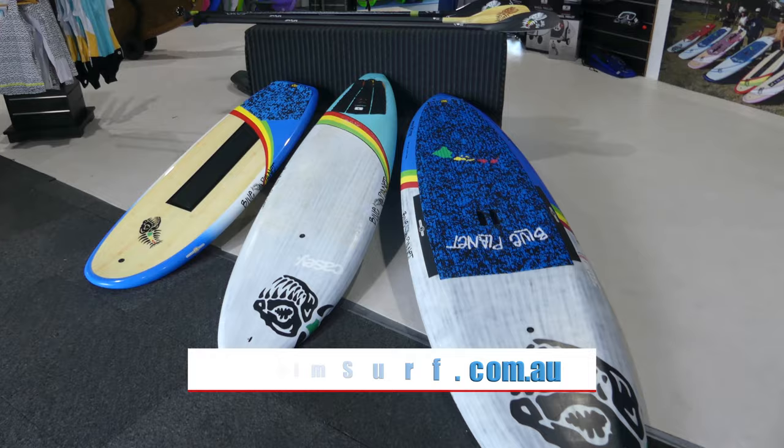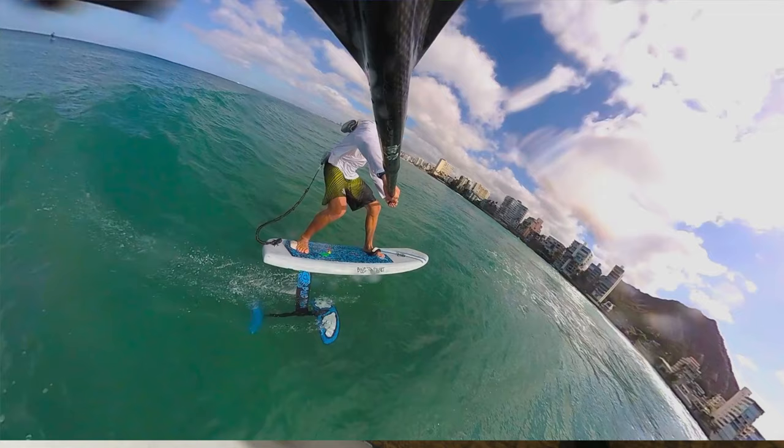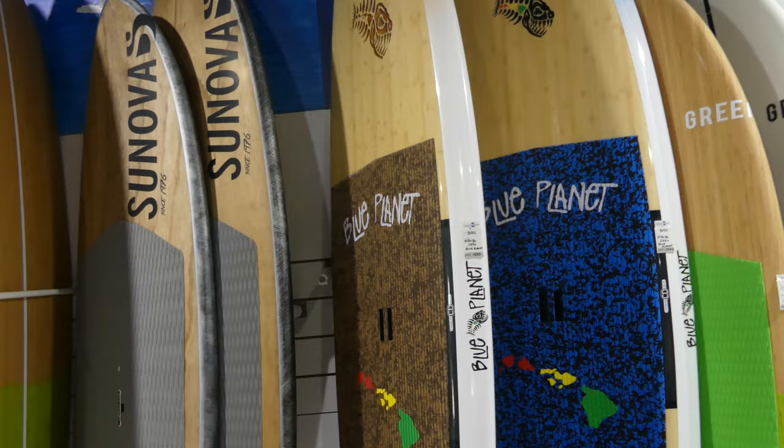In terms of stand-up paddle boards, the shop carries everything from entry-level stand-up paddle boards, cruising and flat water boards, to race boards, to high-performance surf stand-ups and everything in between. Plus now also foil boards — prone foil boards, stand-up foil boards, and foils. And of course surfboards — short boards, long boards and so on.